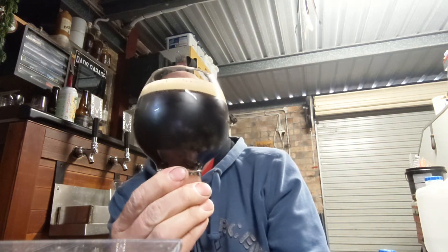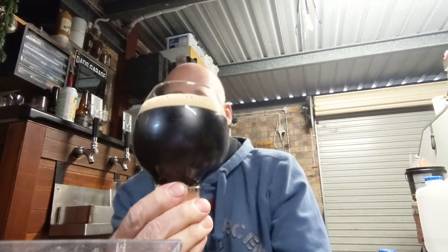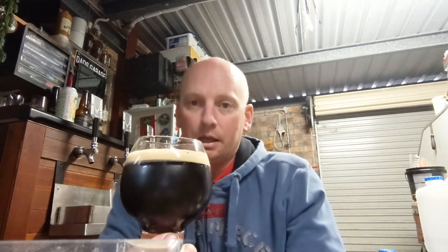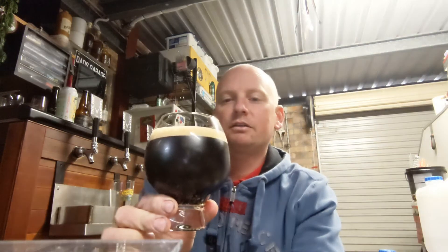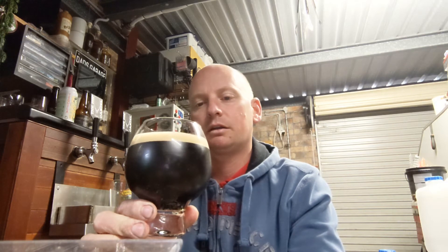There she is. I was given a pretty vigorous inversion to get it happening, to agitate it. Nice color, nice head — one finger. Not much of a nitro effect going on there.